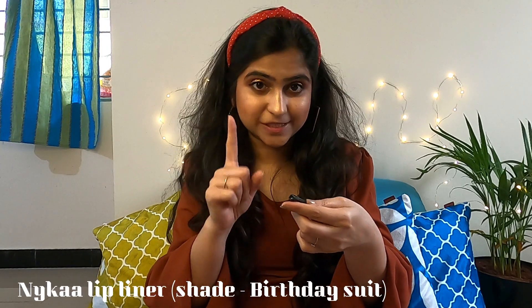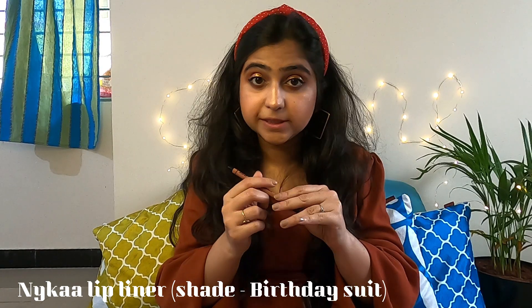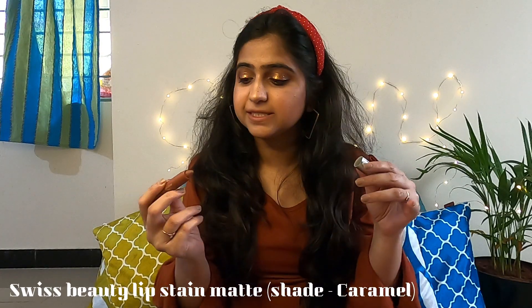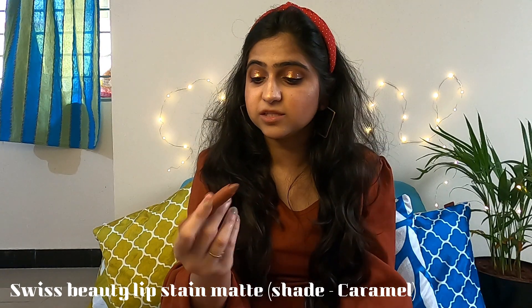Now it's time for lips. I have this Nyka lip liner called Lips Don't Lie in the shade Birthday Suite — a very nude, pale nude color with a little pinkish tint, which is very good for my lips. Next I'm using the Swiss Beauty lip stain matte, which is like a crayon lipstick in the shade Caramel — a nice brownish nude shade. It is transferable and I don't think it's going to last long, though it's very creamy and matte.